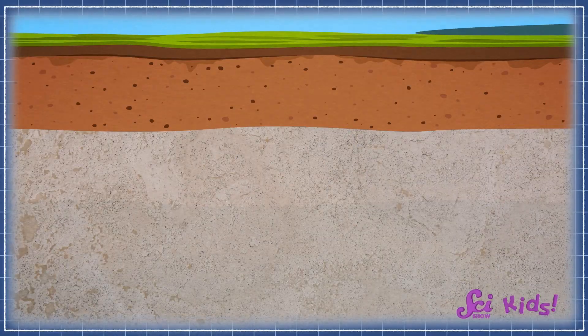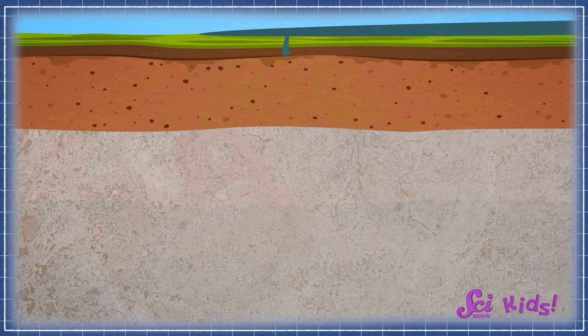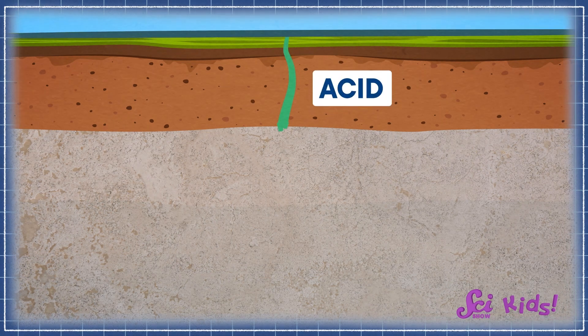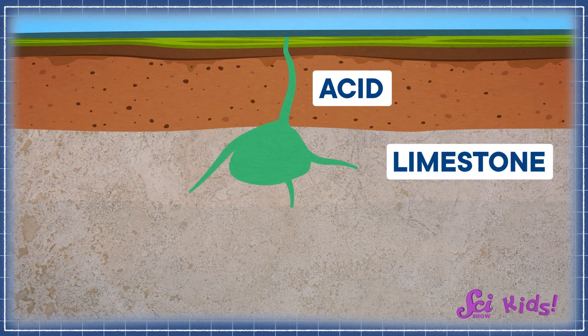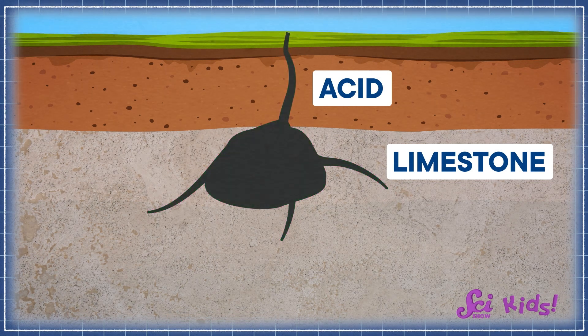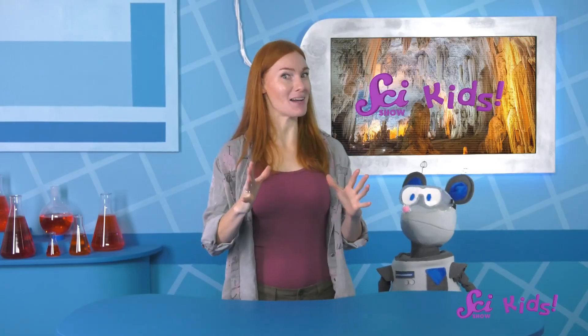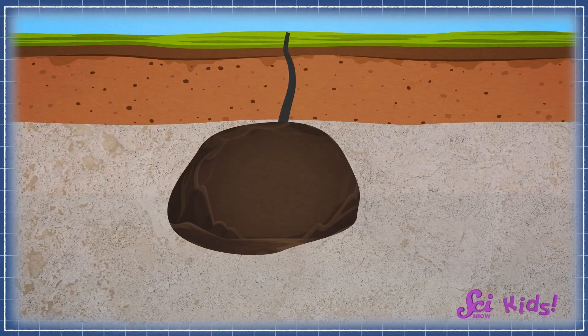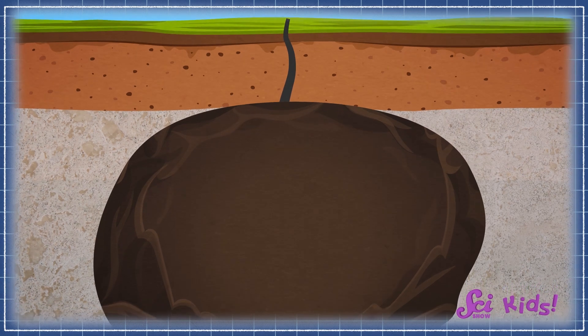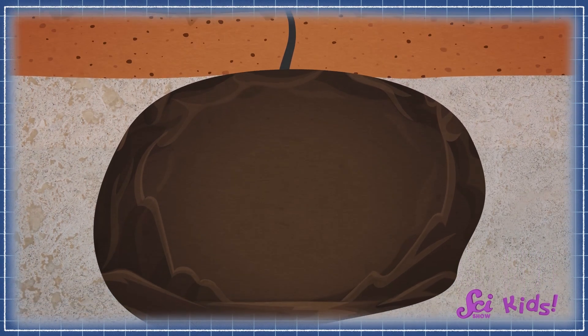Limestone caves are made when water goes down through the ground and mixes with different parts of the ground to make acid, a liquid that can break down a kind of rock called limestone. The watery acid beats away at the rock, leaving behind empty spaces — that means it's a kind of erosion. When the water and acid have eroded enough rock, the empty space left behind can become a new cave.